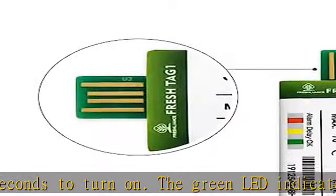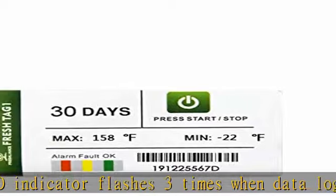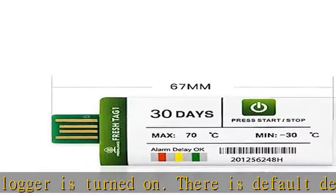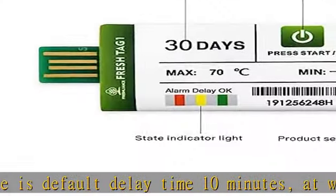During the 30-second start delay, if the temperature is within the alarm range, the green light will flash. If the default alarm range is exceeded, the red light will flash.